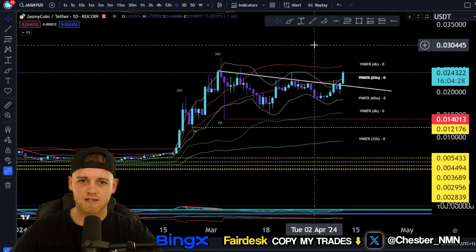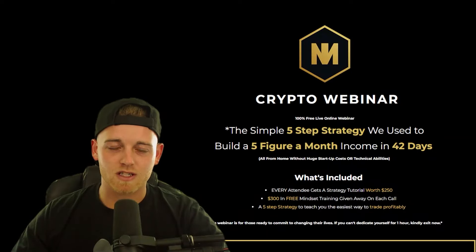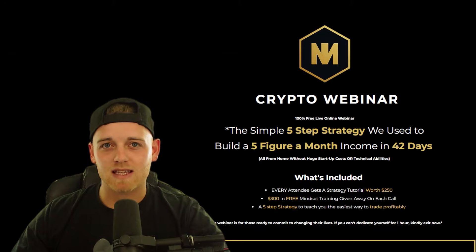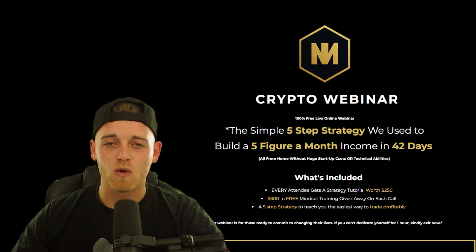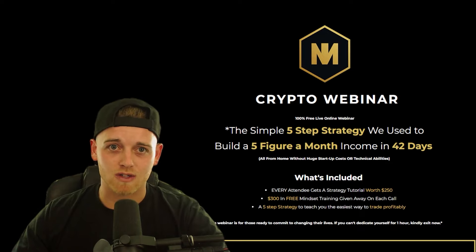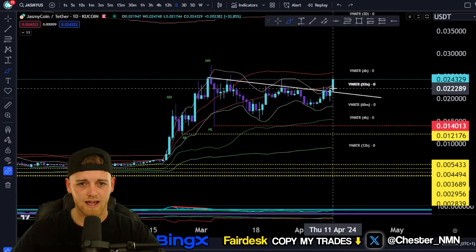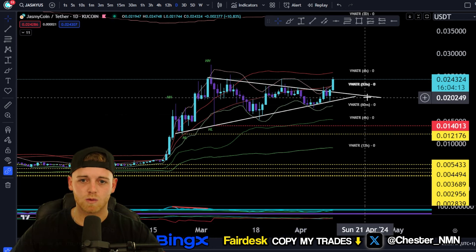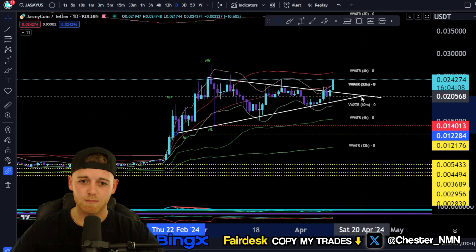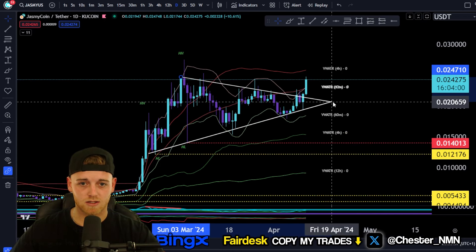Looking at breakout scenarios and chart patterns, you can see this is a very strong area of resistance we've seen most recently. We're breaking to the upside — this is great news for Jasmine. For all you Jasmine holders, you should be getting very excited because we have a symmetrical triangle chart pattern at the top of an uptrend, which makes it a bullish pennant chart pattern. A bullish pennant chart pattern means continuation to the upside.